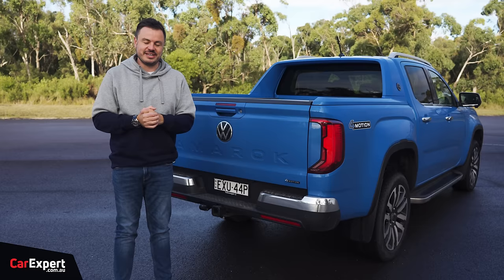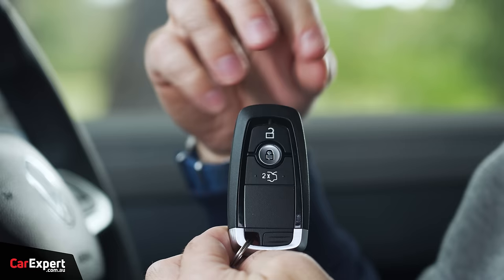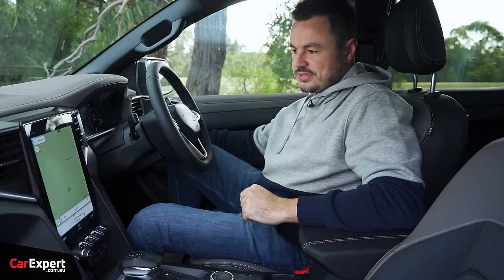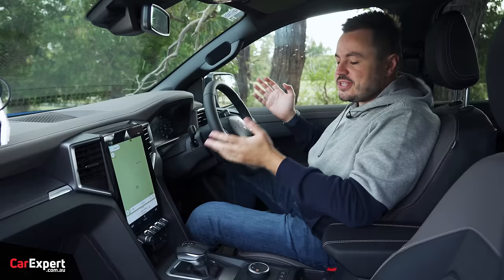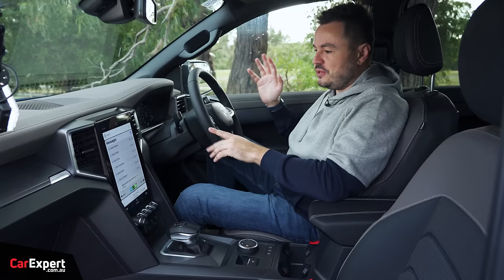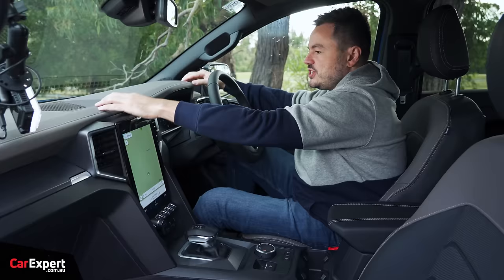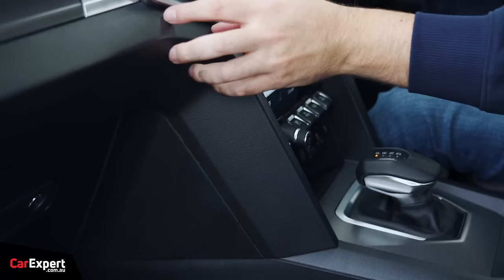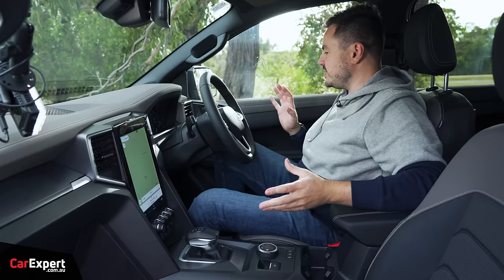Inside the Amarok, starting with the key: you've got unlock, lock, and a button to open the tailgate, with a Volkswagen logo on the back. It's a proximity-sensing key, so you can leave it in your pocket, and once inside you have a push-button start on the steering column. In terms of interior design, having spent time with the car and looking at all the surfaces, this does feel more premium than the Ranger. The dashboard finish just feels a lot nicer and better presented — when you're spending $80,000 on a car, you want things to look as good as possible.